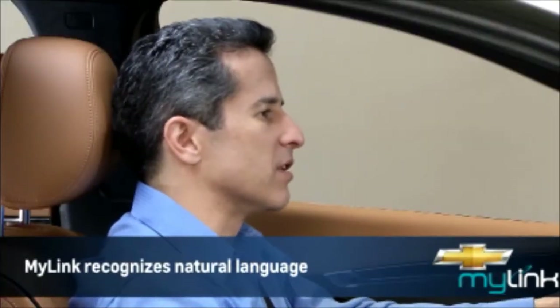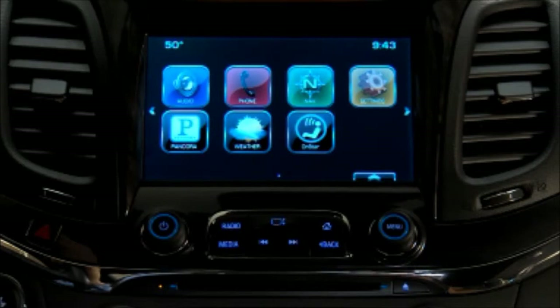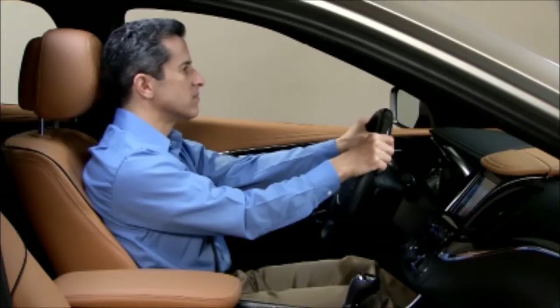I want to talk to Angela Douglas. Call Angela Douglas, is that correct? Yes. Calling.